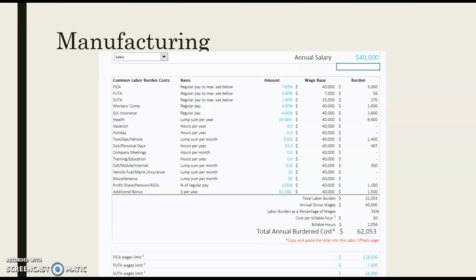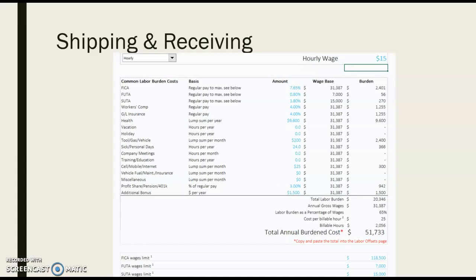For manufacturing, we're going to be typically paying about a salary of $40,000, with a total annual burden cost coming in around $60,000. For shipping and receiving, they'll be based on an hourly rate of about $15 an hour, which will vary based on experience. Typically, they'll be costing the company about $50,000 when everything is all said and done.